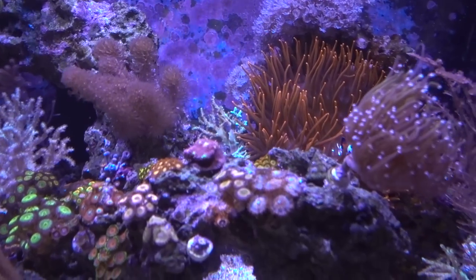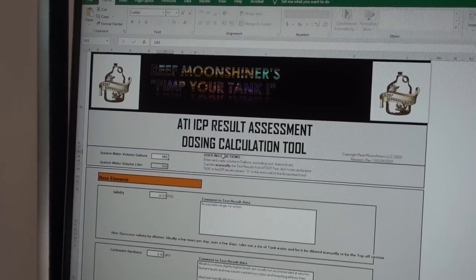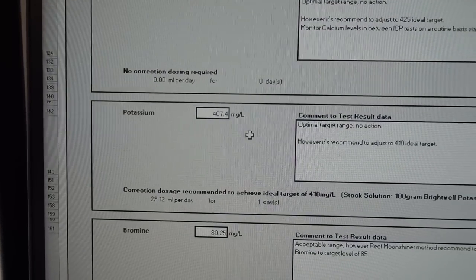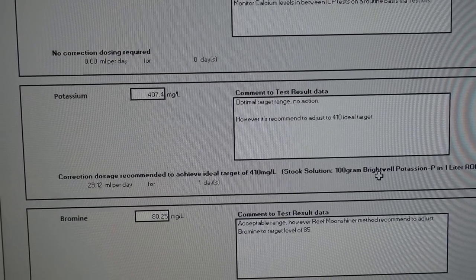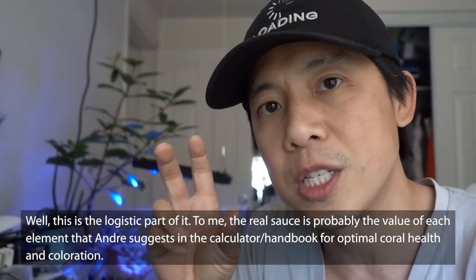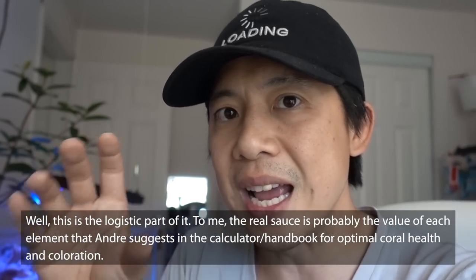Don't quote me on that because I did not really do a price comparison. What I'm looking at here is an Excel spreadsheet that Andre put out for people doing the Reef Moonshiners method. Basically, you put in your tank volume and then plug in what you got from your ATI ICP test results, and it'll give you specific instructions on dosing. Some of these elements are by other companies too — so it's not just what they sell. For example, for potassium, they recommend using the Brightwell powder mix.